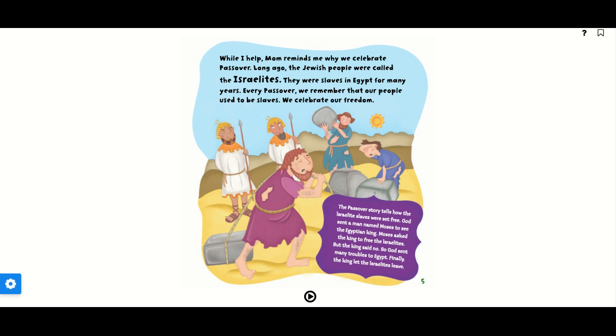The Passover story tells how the Israelite slaves were set free. God sent a man named Moses to see the Egyptian king. Moses asked the king to free the Israelites, but the king said no. So God sent many troubles to Egypt. Finally, the king let the Israelites leave.